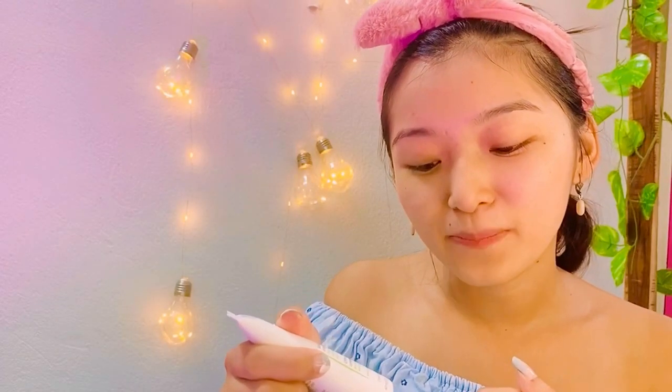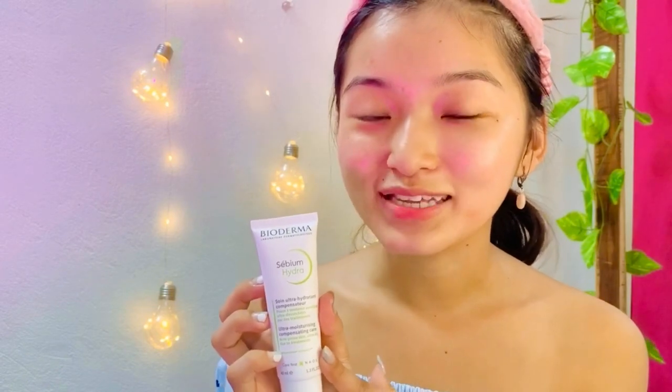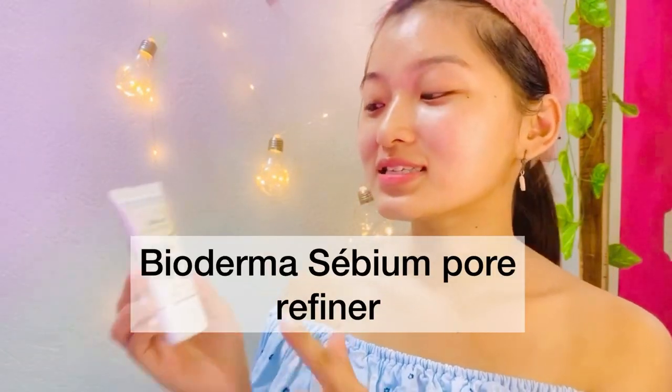This moisturizer is power-packed with ingredients such as glycerin, which is very nourishing, and ceramides. It is non-comedogenic and suitable for oily, acne-prone, and combination skin types. If you're facing side effects of dermatological treatments or acne treatments, this moisturizer will nourish and soothe your skin because it has anti-irritating properties such as enoxolone and allantoin.